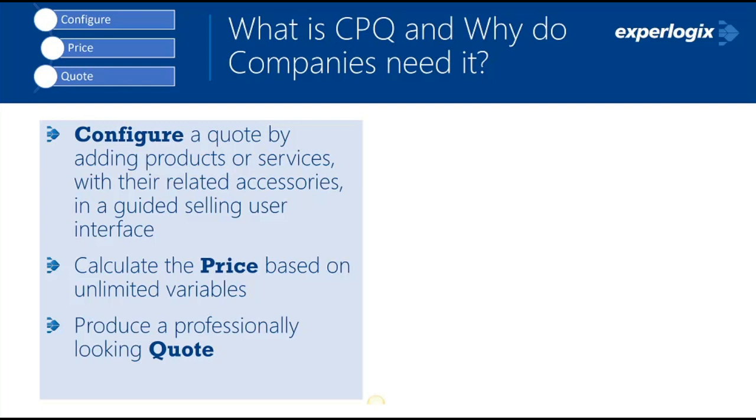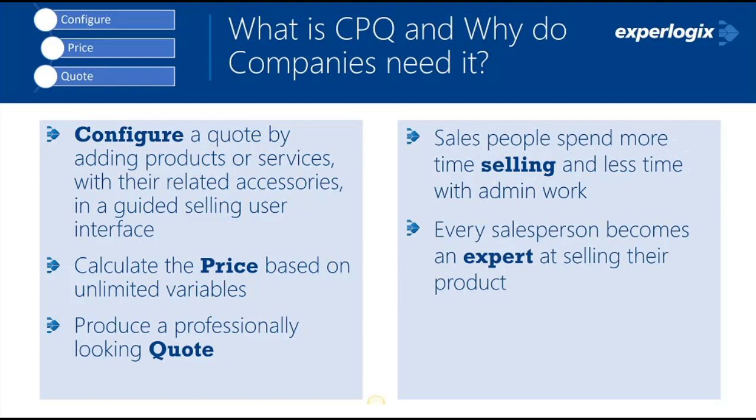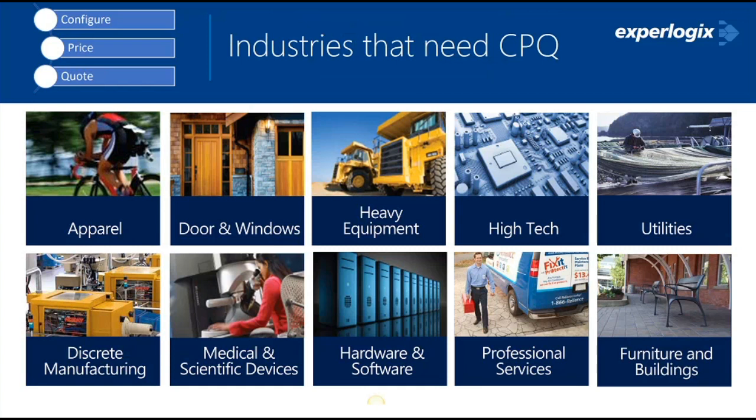CPQ calculates complex pricing on the fly as different options are selected and produces professional-looking quotes for customers. It ensures sales people spend less time on admin and more time selling. Every salesperson gains product expertise with CPQ — hire someone today, they can start quoting tomorrow. CPQ ensures that what you're quoting actually goes together through product option compatibility. It covers a broad range of industries — apparel, heavy equipment, software, hardware, and professional services — with complex configuration requirements.